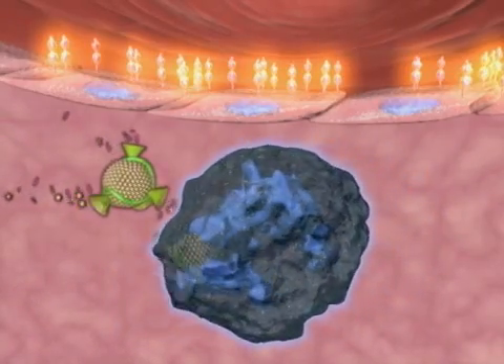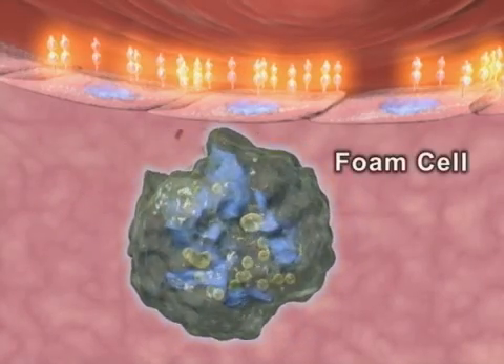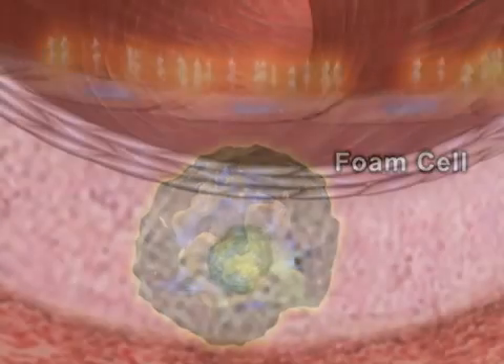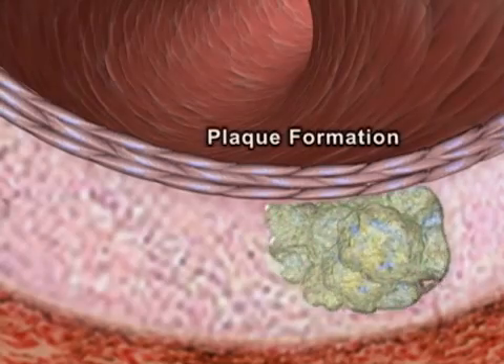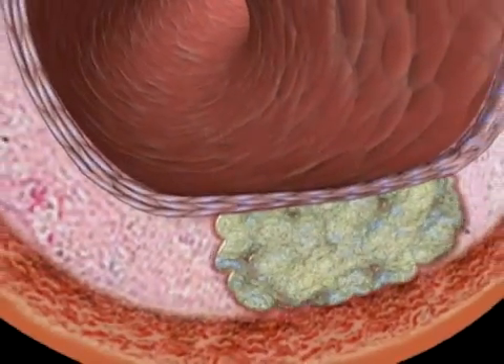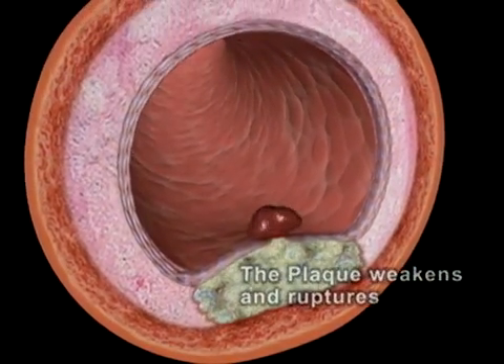Upon ingestion of oxidized LDL, macrophages develop into foam cells. These aggregate to form a fatty streak, which over time develops into an atherosclerotic plaque covered by a fibrous cap. Cytokines and proteases secreted by macrophages cause the thinning of the cap, making it prone to rupture.